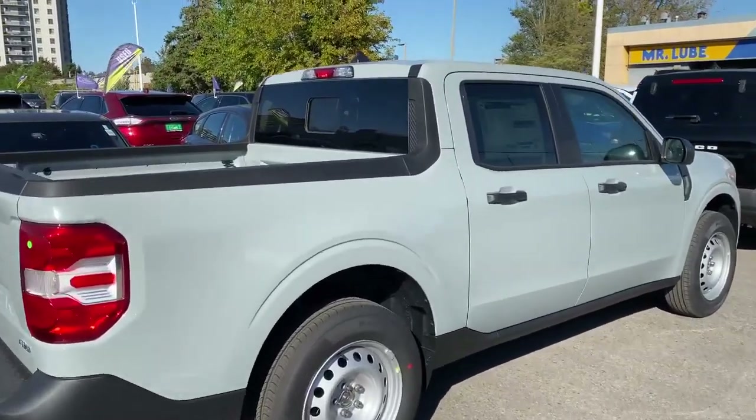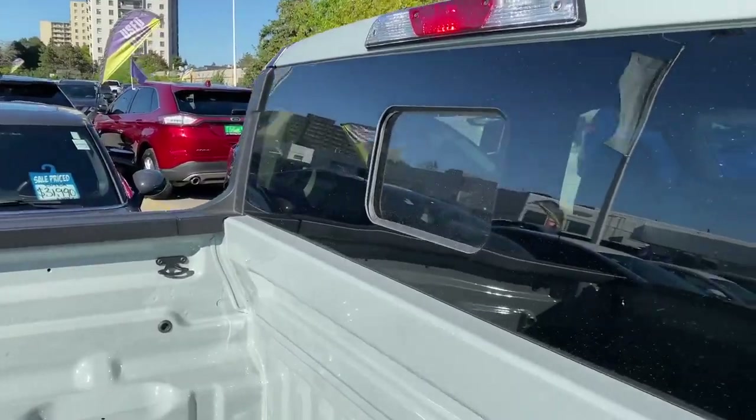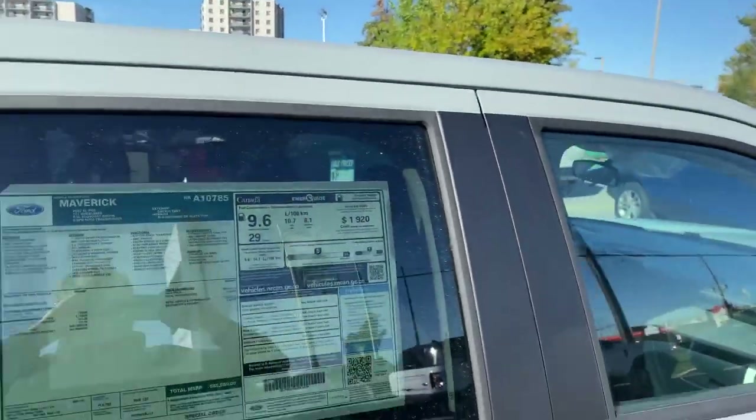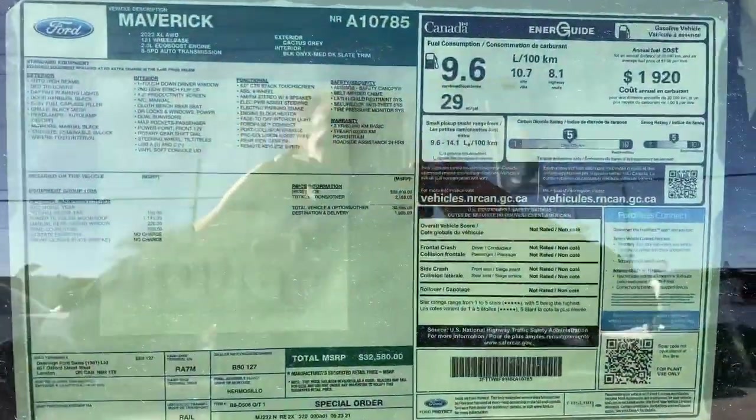Now, it does look pretty basic, and it is. However, it's got a little window at the back, and we built this one with a moonroof. Your price: $32,580.